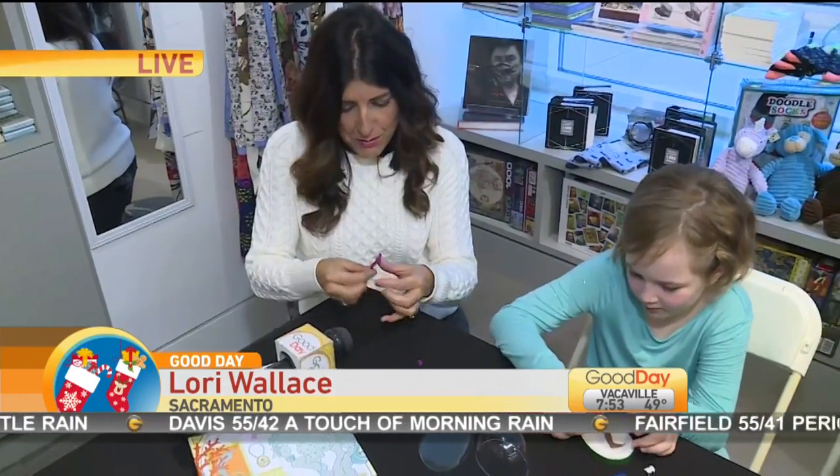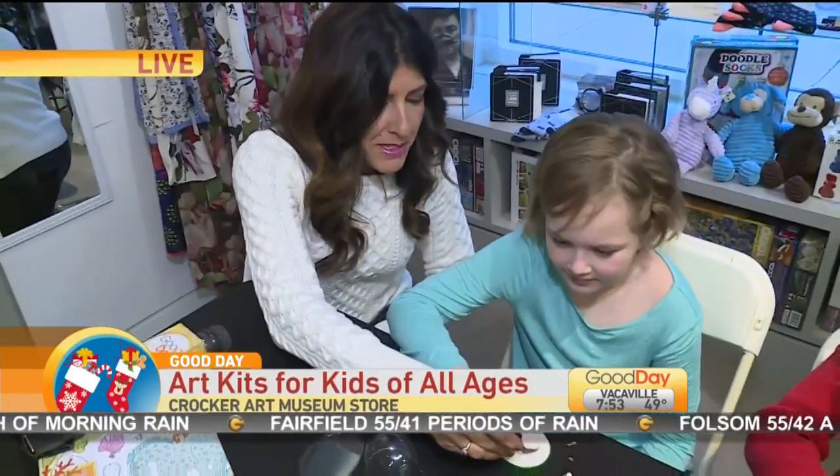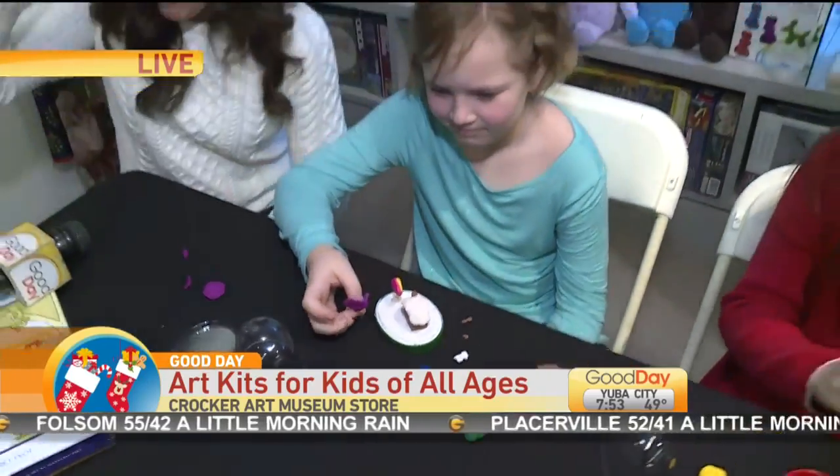We're working here at the Crocker this morning making some little projects out of clay. These are going to be snow globes. That's a little too tall for your globe — you might have to trim it. You might have to trim my lollipop or flower or whatever that is.